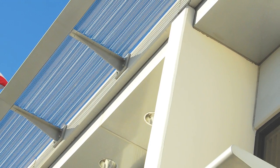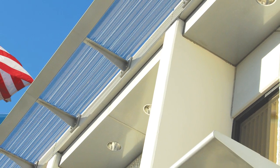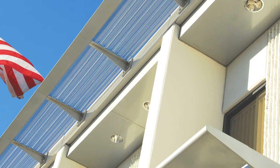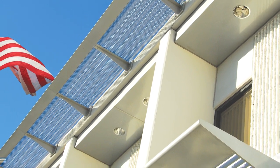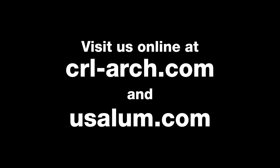So, if you'd like to reduce sunlight, lower energy costs, earn LEED points, and enhance your building's design, our sun control systems are a great choice. Thanks for watching. We'll see you next time.